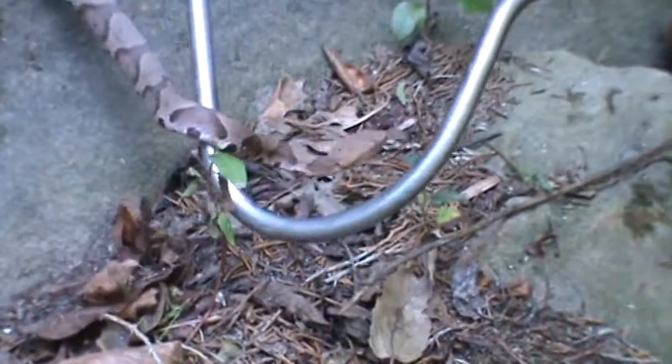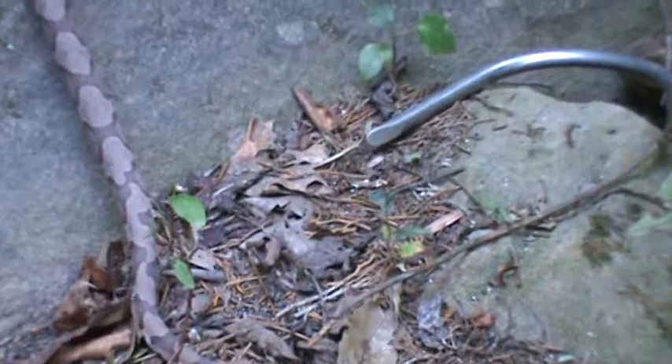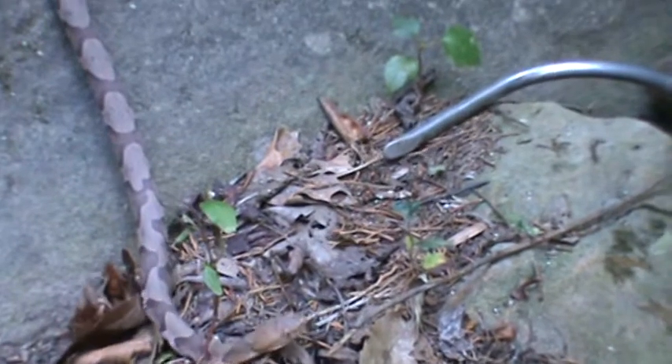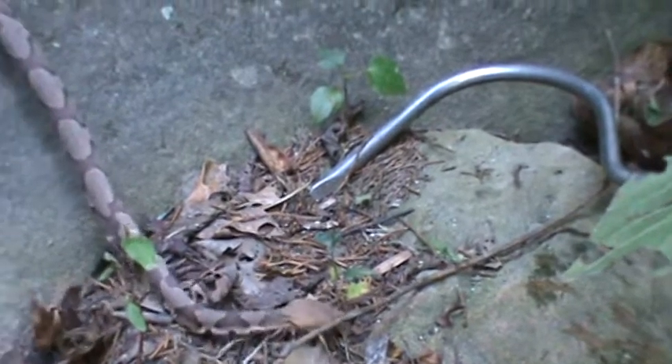Copperhead — live birth. They're venomous. They'll make you sick. You could lose a limb if you didn't do anything about it. Very few people have died of a copperhead bite; it's usually due to other complications.